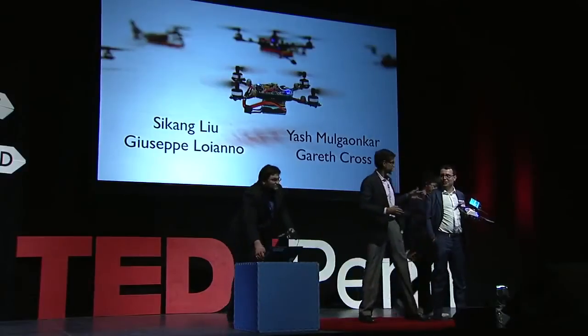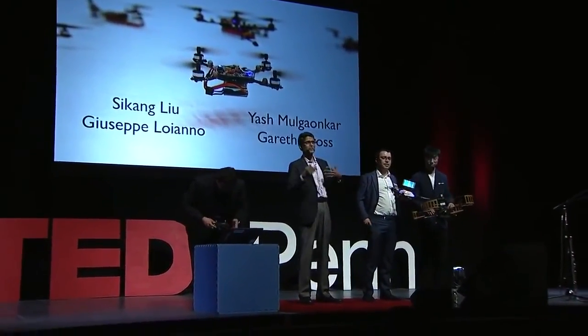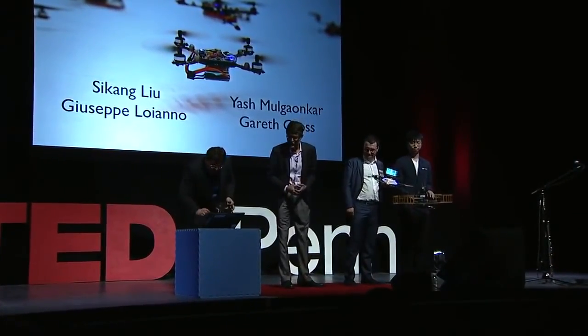Lastly, I want you to applaud the people who actually create the future: Yashmul Gankar, Sikang Liu, and Giuseppe Liliano, who are responsible for the three demonstrations that you saw. Thank you.